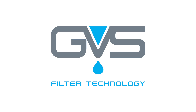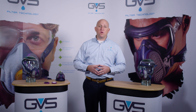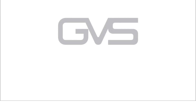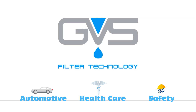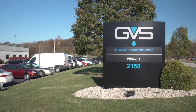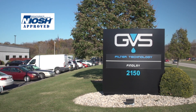Hello and thank you for connecting to GVS. My name is Gregory Sesny and I will walk you through our company and our products. GVS is one of the world's leading manufacturers of filter solutions for automotive, healthcare, and safety. We manufacture our safety products in the United States at our plant in Findlay, Ohio, and all of our products are NIOSH approved.